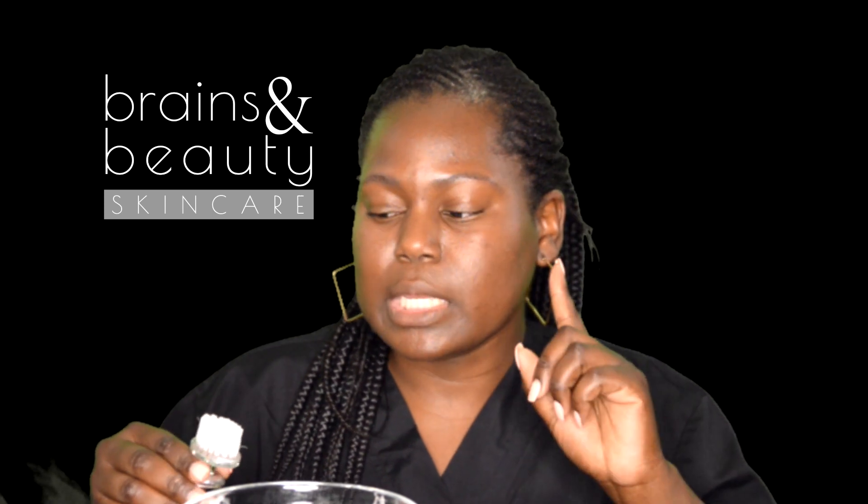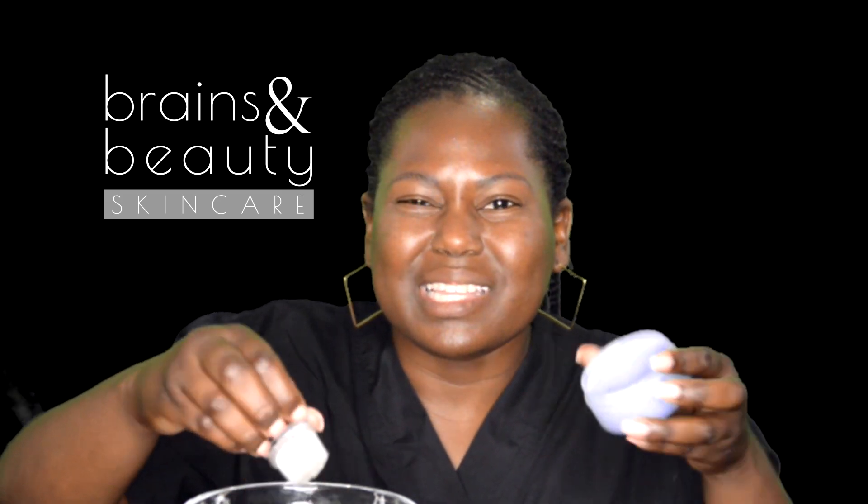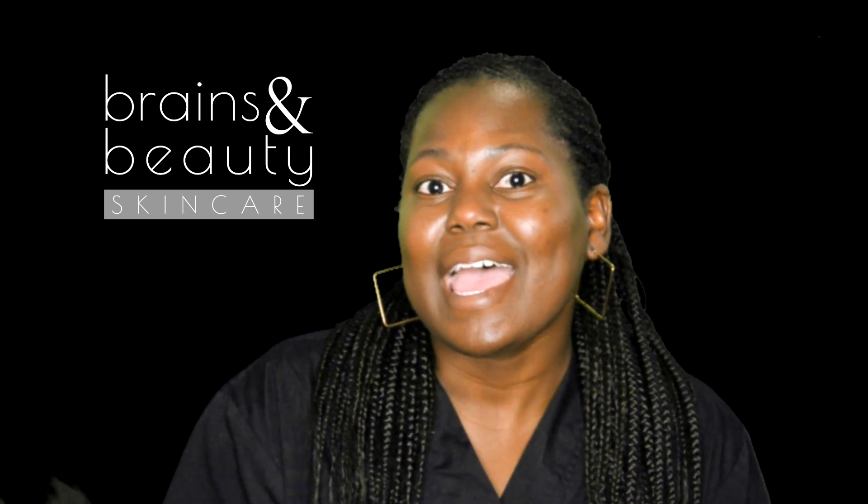One thing I want to state: before I reapply, instead of putting the brush directly back into the jar, I like to rinse it off first. I just prefer not to contaminate the product by using a dirty brush and putting it back in there, so I would rinse it before doing the exfoliation again.